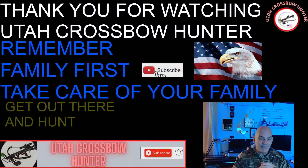With that, let's close out today's show. Again, I want to thank all of you for taking time out of your day to watch my show. Remember, family first — take care of your family. By all means, get out there and hunt. See you on the next episode of Utah Crossbow Hunter.